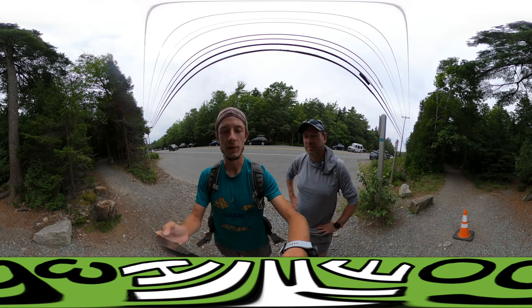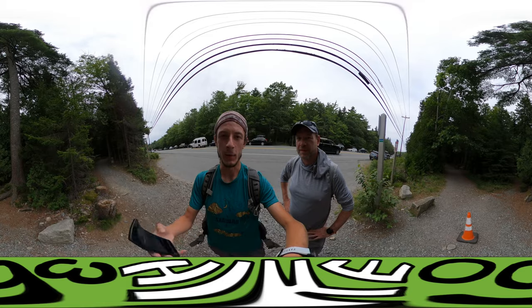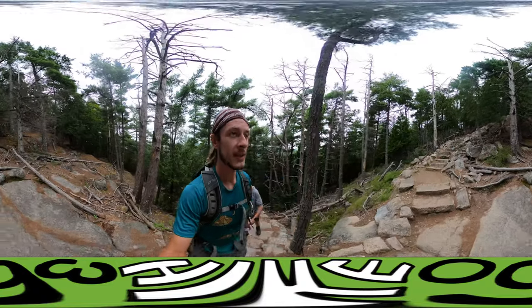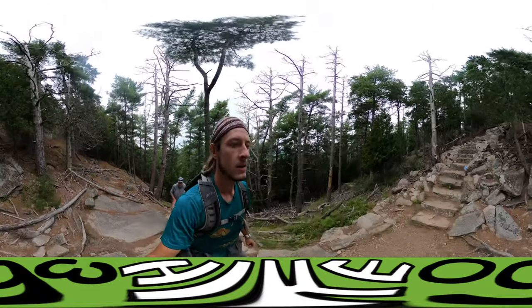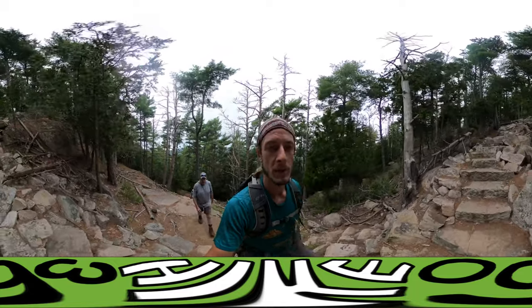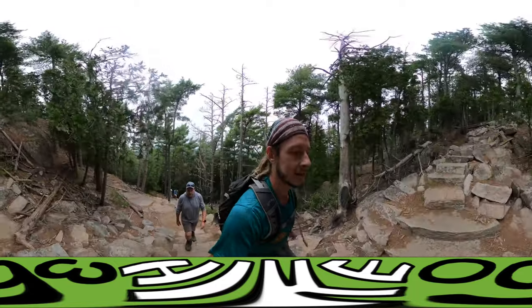We're starting close to Echo Lake but making our way across Acadia Peak. Pretty unique start to the trail — lots of rock staircases and upward motion. So this is what it looks like.